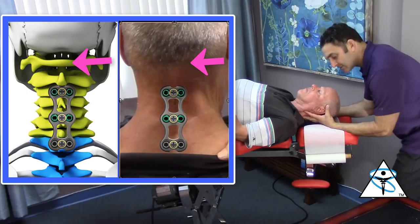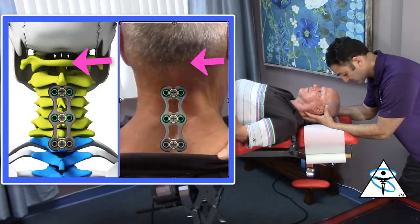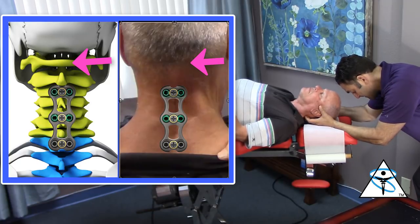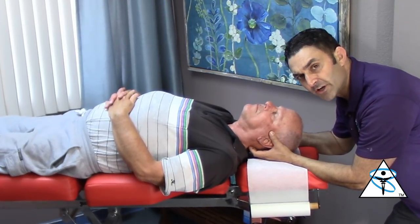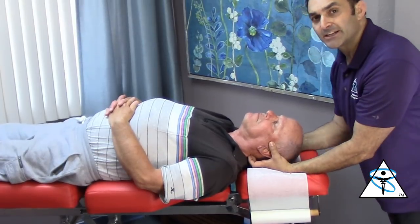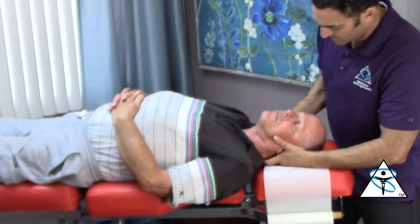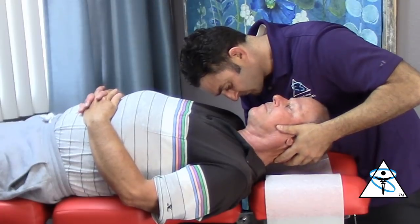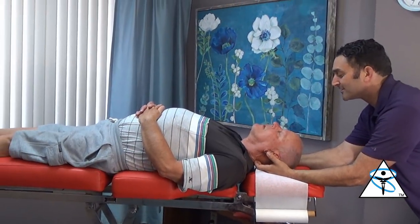So Woody has a fusion from C3 to T1. For those of you who are ever going to adjust a patient with a fusion, you should never do a rotational adjustment. I'd like to publicly thank Dr. Michael Allen for teaching me how to adjust patients with cervical fusion. That's the second time in 45 years.